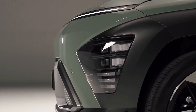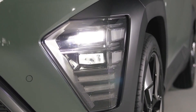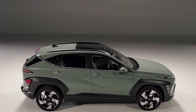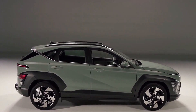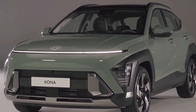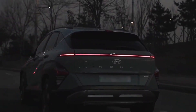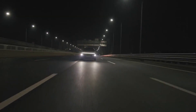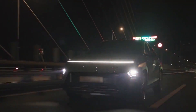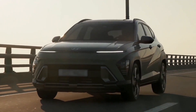The value proposition of the Kona is another area where it excels. Even the base SE model includes automatic headlights, a seven-inch touchscreen infotainment system, and a number of cutting-edge safety technologies. Higher variants add a motorized sunroof, a bigger touchscreen, and premium audio. Compared to other cars in its class, the Kona remains reasonably priced despite its many features.